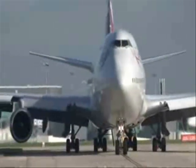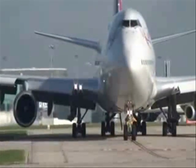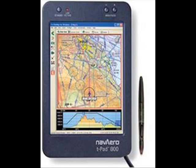Fortunately for these crews, aviation developments and information technology now provide a rapidly improving alternative — digitizing these paper documents into a significantly more manageable notebook computer system: the electronic flight bag.